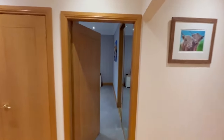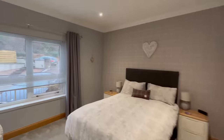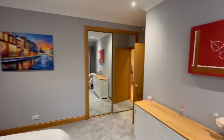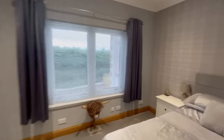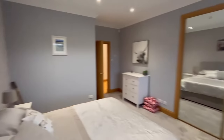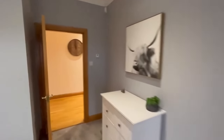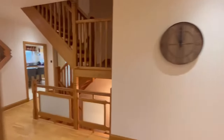This is the second double bedroom — again some really large doubles. Third double bedroom as well, with the current owners having decorated it to a very high standard. Before I take you to the rest of the property, I'll just show you the family bathroom.